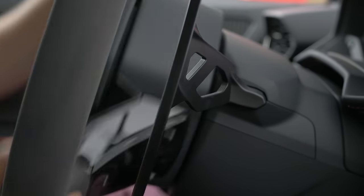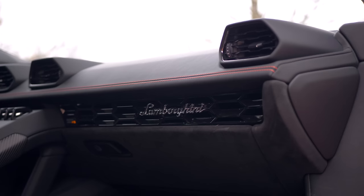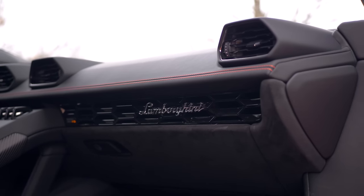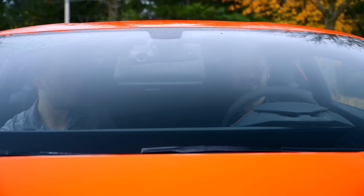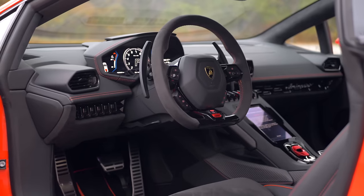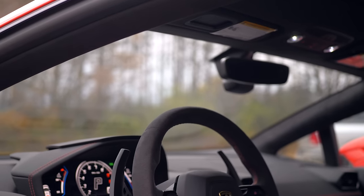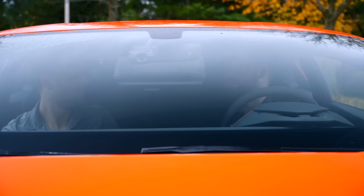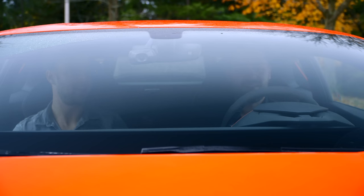These paddles look like tomahawks — like Star Trek weapons. They're so cool. The materials are quite nice in here, with one exception. It totally lives up to the drama of the actual driving. You are looking down a lot in here — I wouldn't be able to see stoplights. This is the coolest cabin I've ever sat in. Easily. Unbelievable.